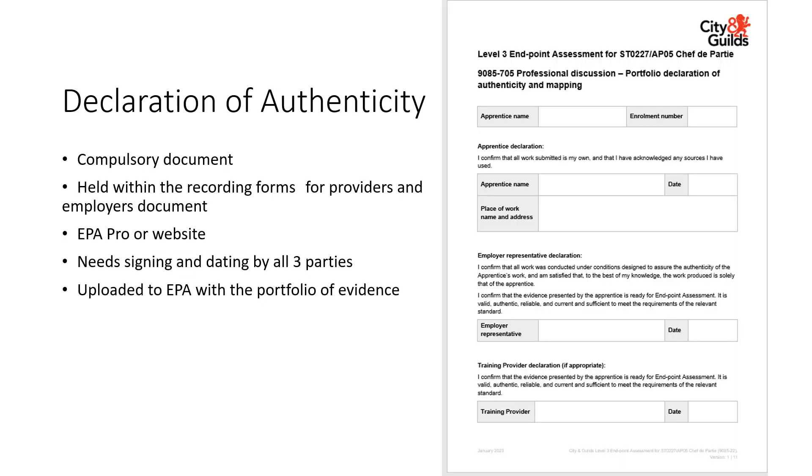The first of the compulsory documents is the declaration of authenticity. This must be completed by the apprentice, employer and the training provider, and uploaded to EPA Pro with the portfolio of evidence.